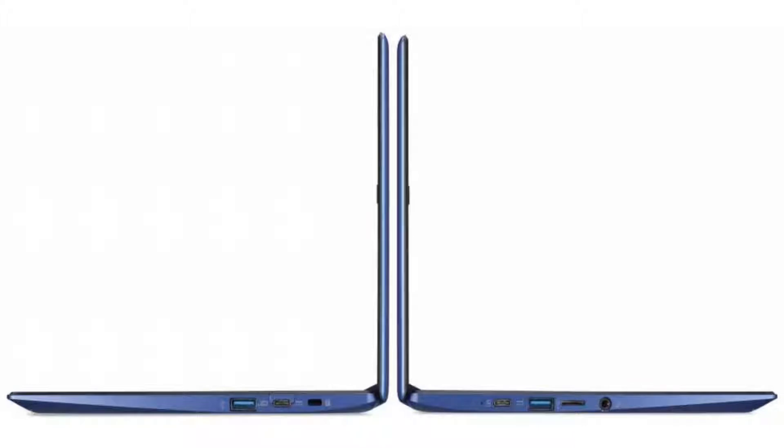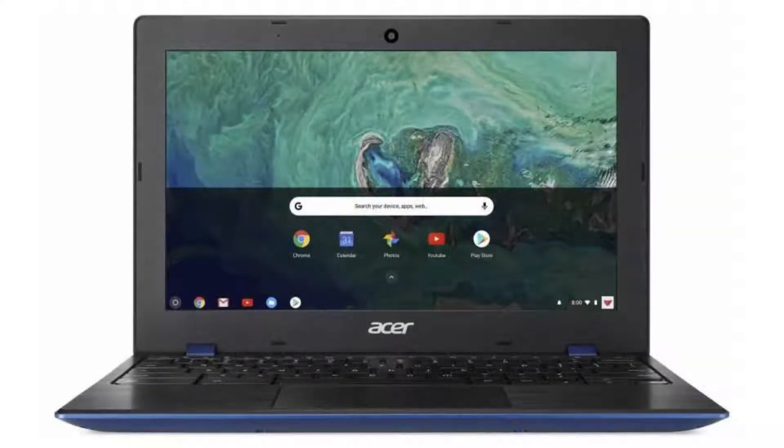It has a 720p webcam, 4 USB ports — 2 USB 3 ports and 2 USB-C ports with DisplayPort support — a microSD slot, and a combo headphone jack. Connectivity-wise, it comes with a built-in Wi-Fi card and Bluetooth 4.2.